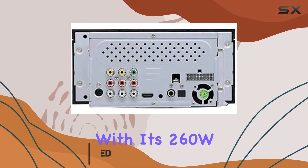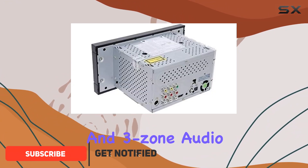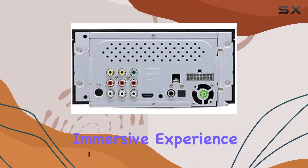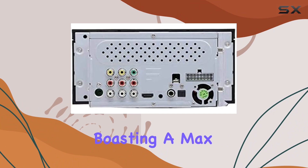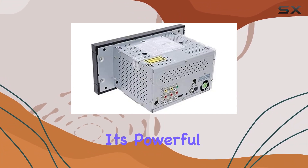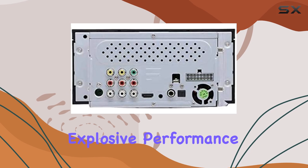With its 260W power output and 3-zone audio capabilities, this system delivers a truly immersive experience wherever you go. Boasting a max power output of 130W, this system packs a punch with its powerful bass tones and explosive performance.